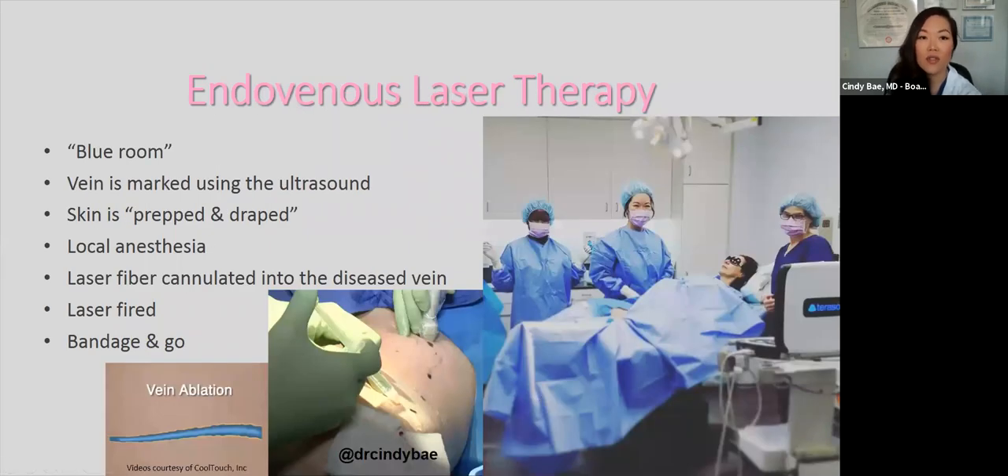For endovenous laser therapy, I counsel patients that they'll be walking into a blue room — it looks like an operating room because even though it's minimally invasive, we want sterile conditions. First, we mark the vein to be treated, then the skin is prepped and draped. I use local anesthesia to minimize discomfort, then cannulate the laser fiber into the vein. The laser is fired as we pull the fiber out, sealing the vessel shut, and then the patient is bandaged and ready to go.